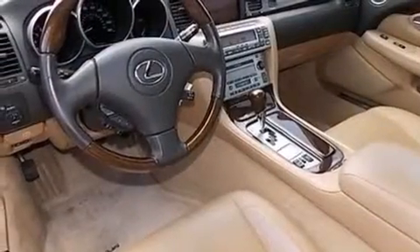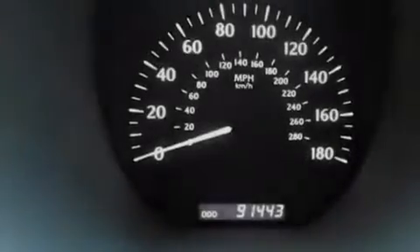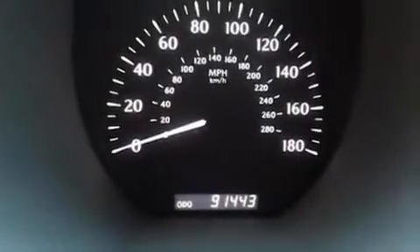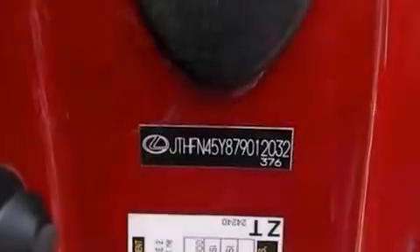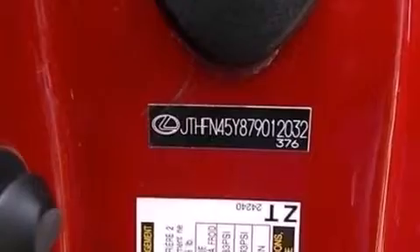The following features are also included: memory settings for the seat positions so you can recall your favorite alignments with the push of one button, air conditioning, cruise control, a CD player, and an illuminated driver's side vanity mirror.